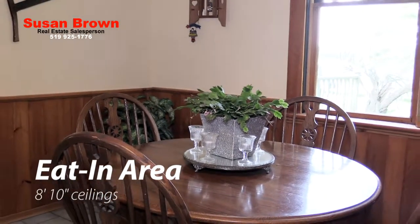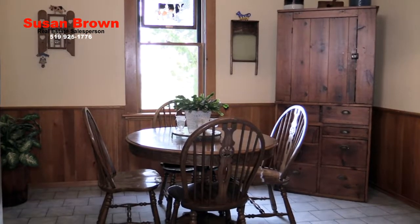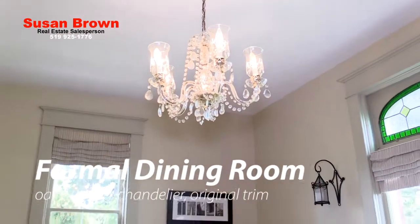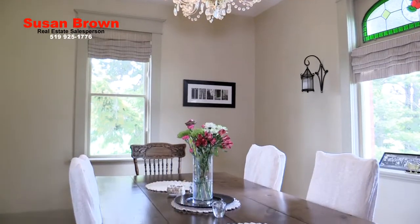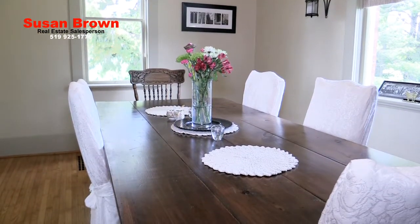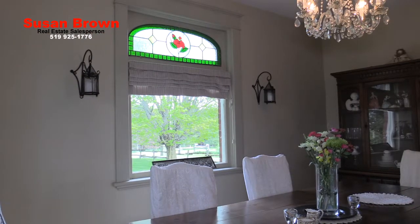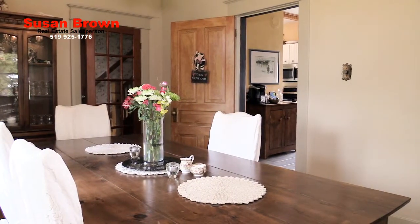Beautifully reclaimed original wood wainscoting on three walls, the wavy sentry glass pane on the window and the original wood doors are all still in good use even today. Just under 9 feet ceiling height, this is the perfect room for those special dining occasions, with its strip oak flooring, original trim, windows and doors along with the classic chandelier. The rose insert stained glass piece in the window is delightful.